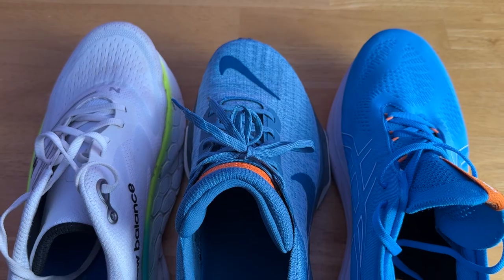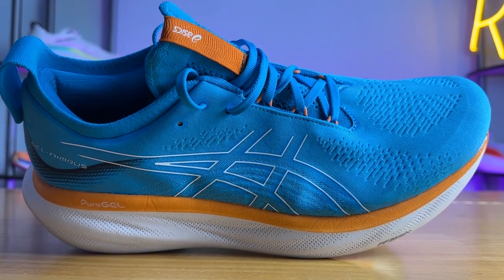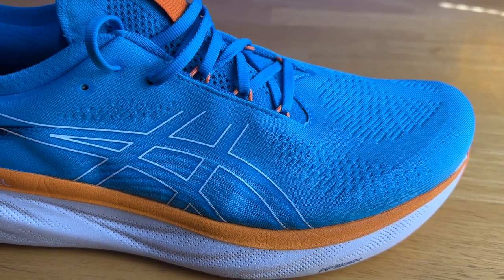Ranking all these uppers for comfort, lockdown, and enjoyability — the Nimbus comes in at number one, the More V4 at number two, and the Invincible 3 at number three. I liked the Nimbus the most because, even though it runs a bit warm, that knit-like upper is incredibly soft and comfortable, hugging my foot very comfortably. The stretch knit tongue is incredibly unique, fully gusseted, stays in place, and allowed me to get my foot in and out of the shoe easily without sacrificing lockdown — my foot felt very connected to the midsole. The ankle and Achilles area also has tons of padding and was just comfortable through and through.